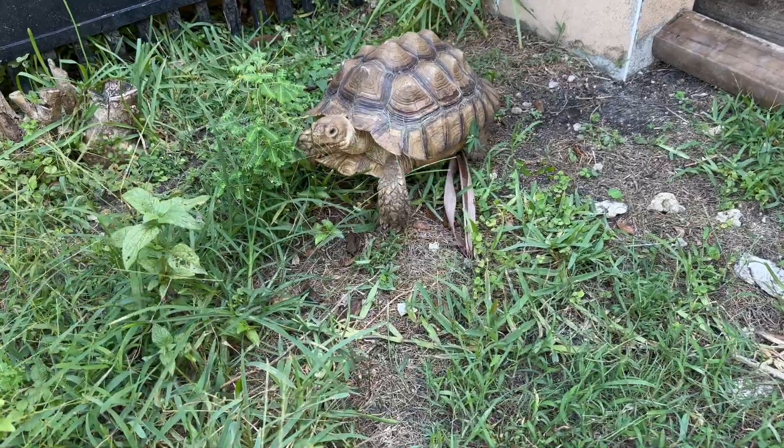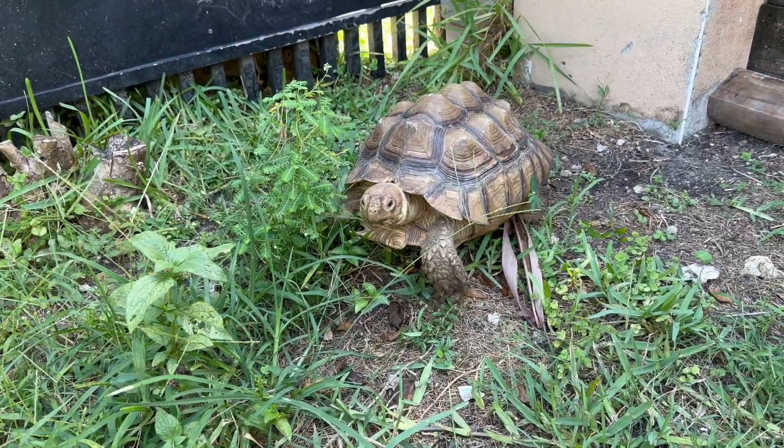Hello YouTube, Ready Reptiles here with another video. Today I'm going to give you guys an update on some new additions and rescues that have come into Ready Reptiles. I also want to give you guys an update on the radiated tortoises, show you how they're growing and how they're doing in the habitat we built in a previous video. Hope you guys enjoy — let's get started.